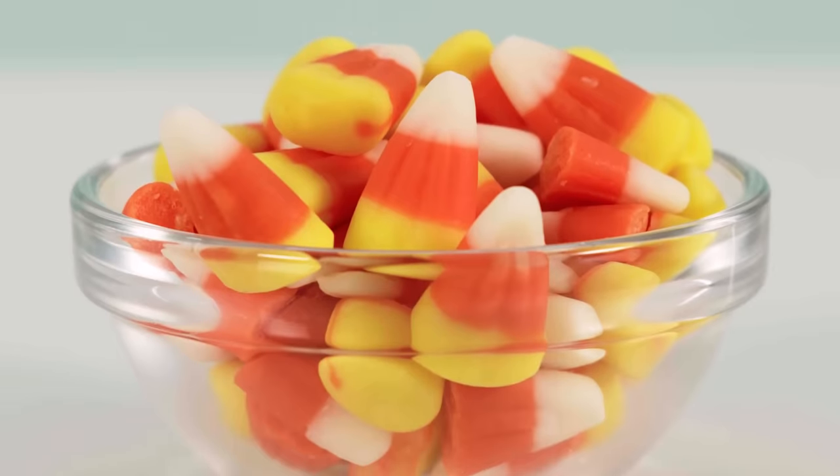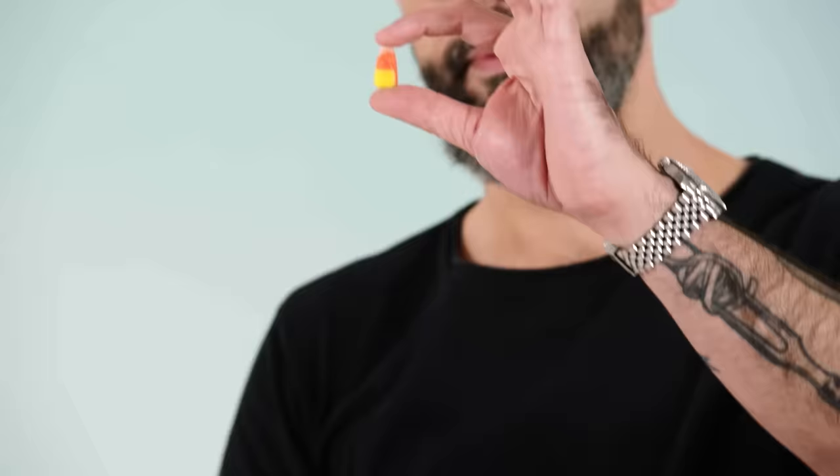It's just sugar paste molded into something that doesn't resemble candy or corn. It's so sweet — it's sweeter than if you just ate pure sugar. I don't know how.